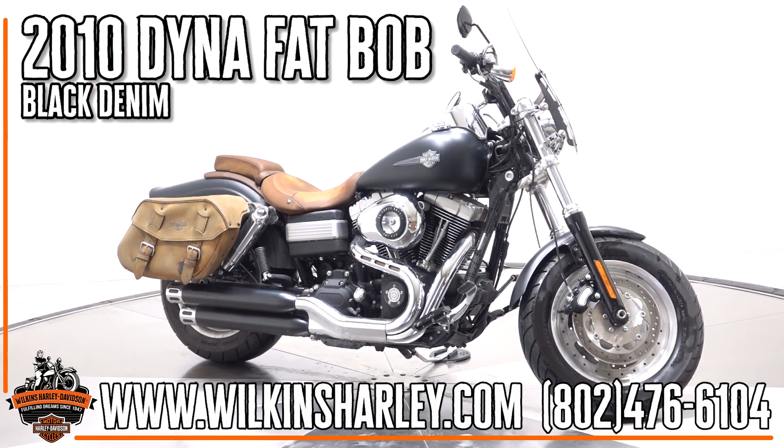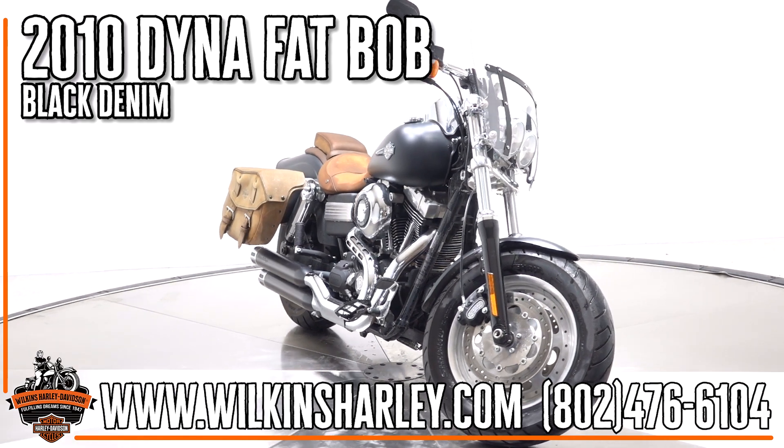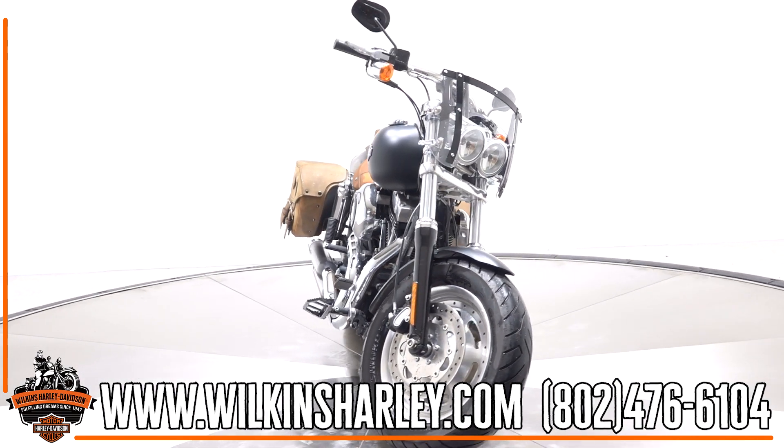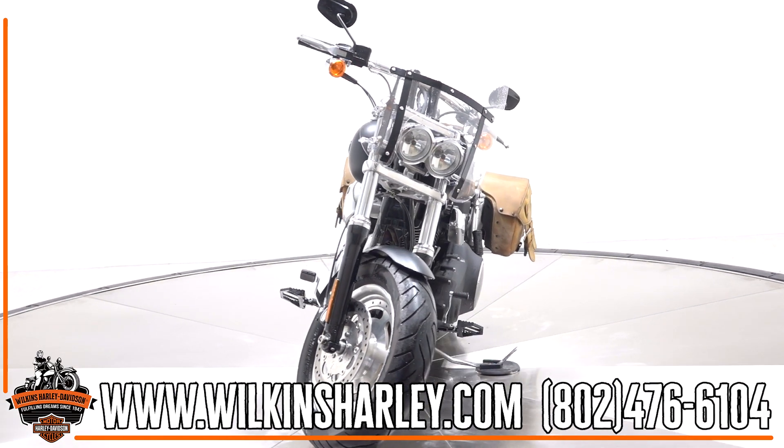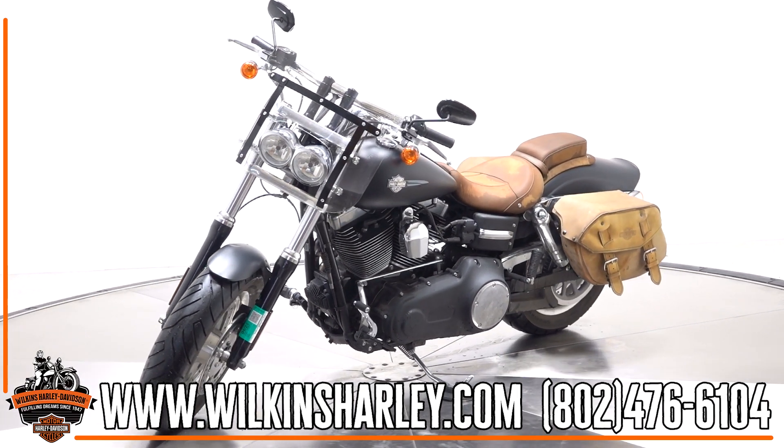Hey guys, Kenny from Wilkins Harley-Davidson here. Today we have this awesome 2010 Dyna Fat Bob in black denim. This bike is equipped with some fantastic accessories, including a detachable windshield and vintage-inspired leather saddle bags and two-up leather seat.